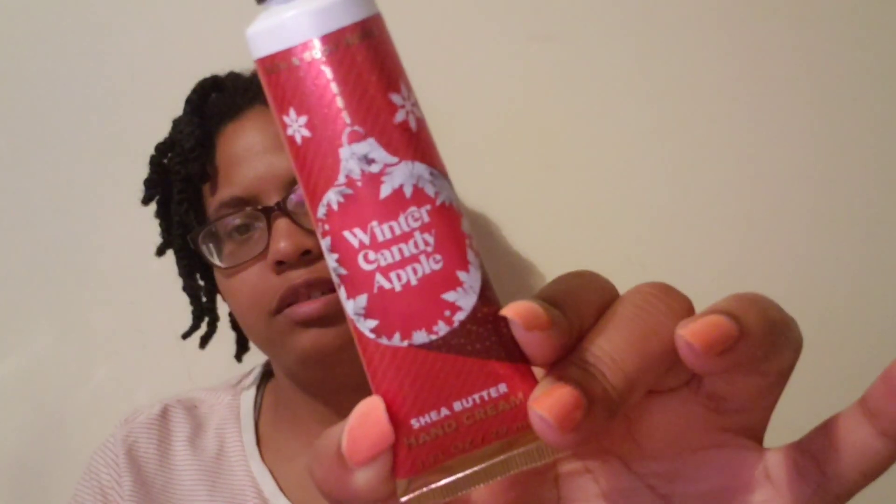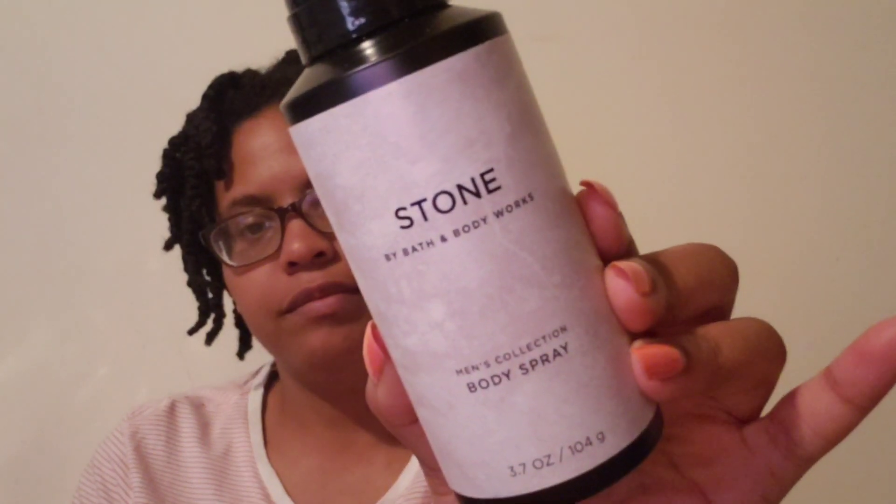The next one is Winter Berry Wonder and the last one is Winter Candy Apple. We do have enough body stuff, but we picked up a Stone body spray — this was like 75% off.